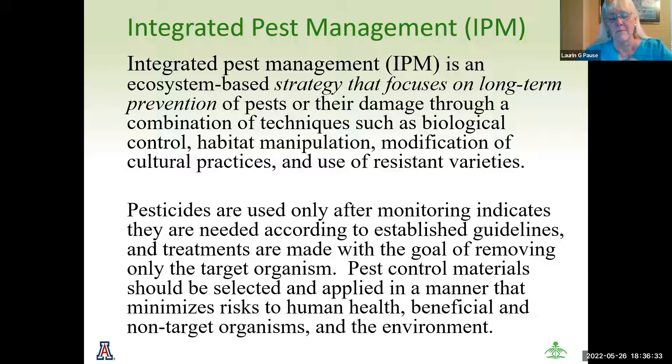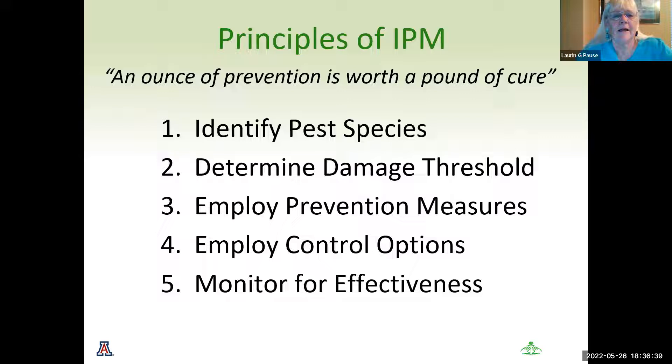The principles of IPM — I call it an ounce of prevention is worth a pound of cure. You need to identify the pest species you're targeting. You have to determine what your damage threshold is — a few holes in your leaves does not mean that your plants are damaged. You're going to employ preventive measures, employ control options, and then monitor. And after we monitor, we may choose to do other things.